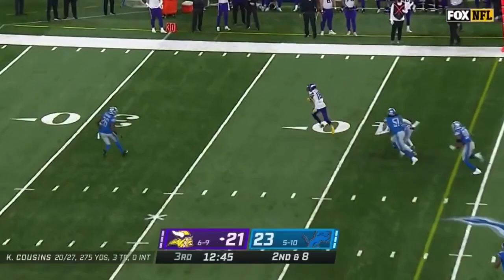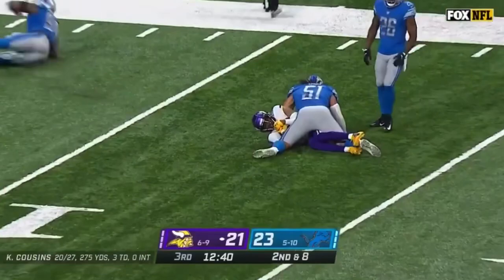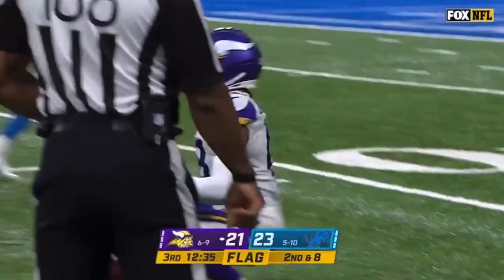Play action on second down. Cousins steps into pressure and finds Jefferson, who rakes a tackle. A flag down in the backfield as Jefferson stays on his feet and goes inside the 15. 37 more yards for Justin Jefferson.